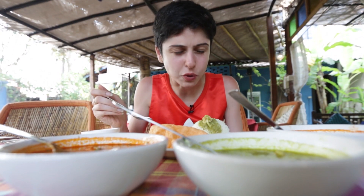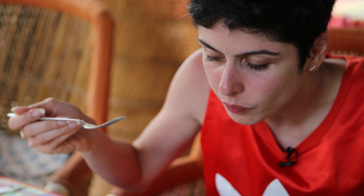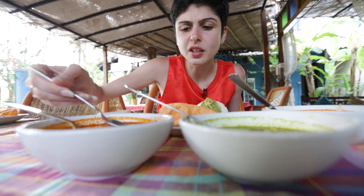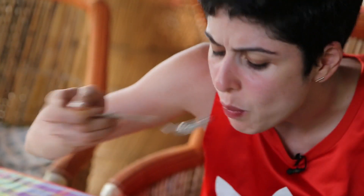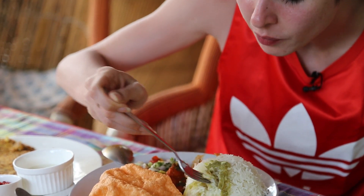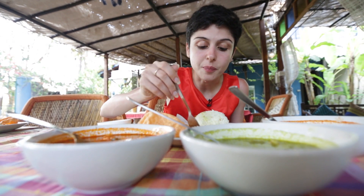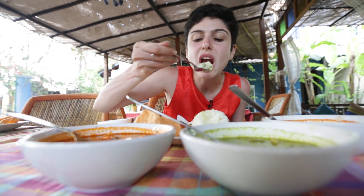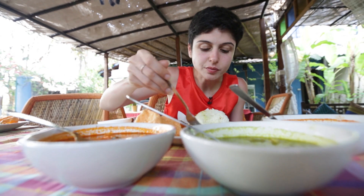The fish kari is really local — amazing flavors, lots of coconut, lots of spices. It's kind of spicy but really tasty. The chicken kari is less spicy than the fish actually, a little less spicy but really tasty again. The prawn curry is definitely the mildest of the lot, but really, really tasty. Everything is really, really tasty — lots of whole spices, coconut. Like great local food.